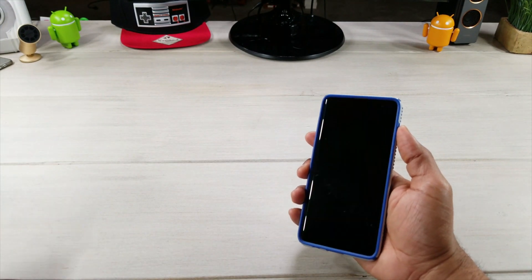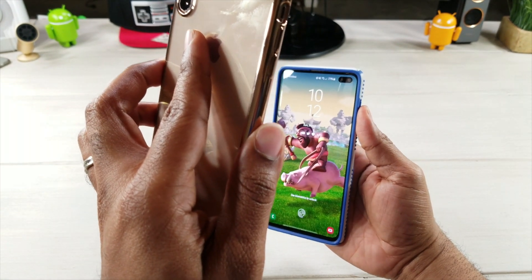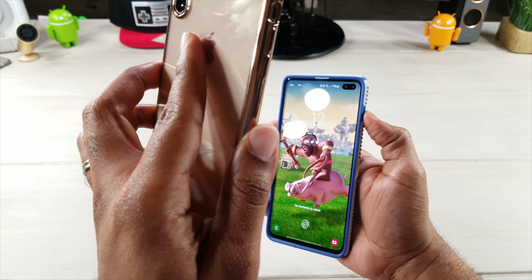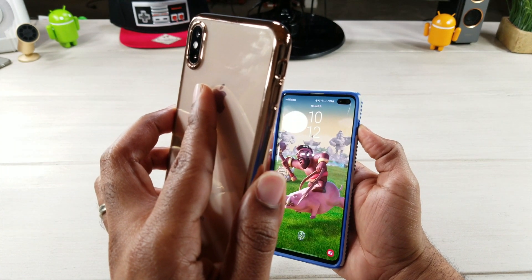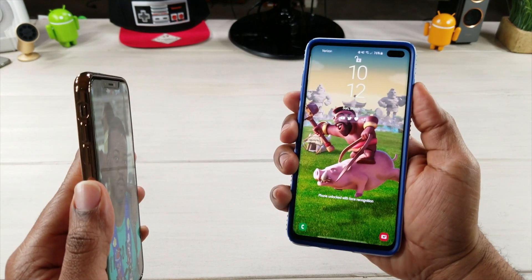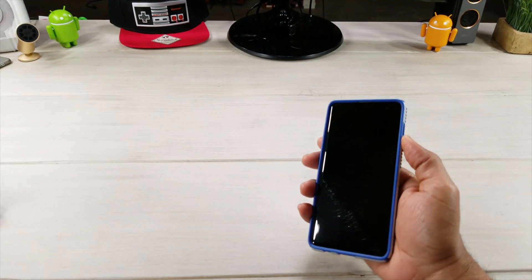We're gonna try it one more time just to see if I can get it to work, just to put it on camera, just to document it. One more time - there we go, phone unlocked with facial recognition. It did it twice.